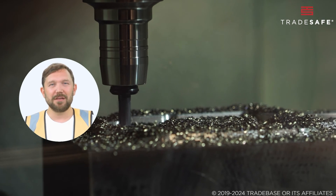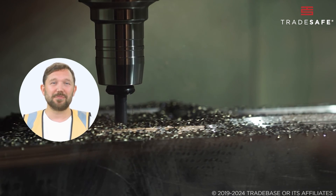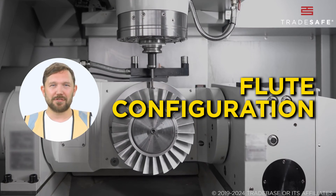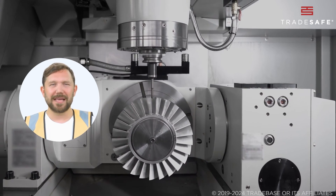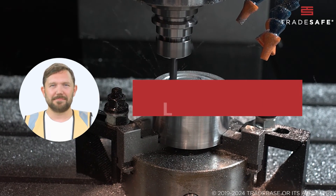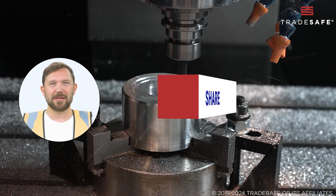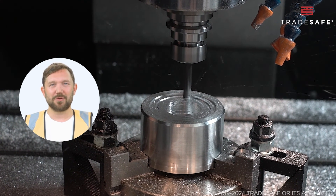And that's our rundown of the top six end mill brands. Whichever brand you choose, remember to consider the end mill's material, coating, flute configuration, shape, and the diameter and cutting speed to ensure you pick the right end mill for your project. If you find this video helpful, don't forget to like, share, and subscribe to our channel for more insightful information on tools and equipment.